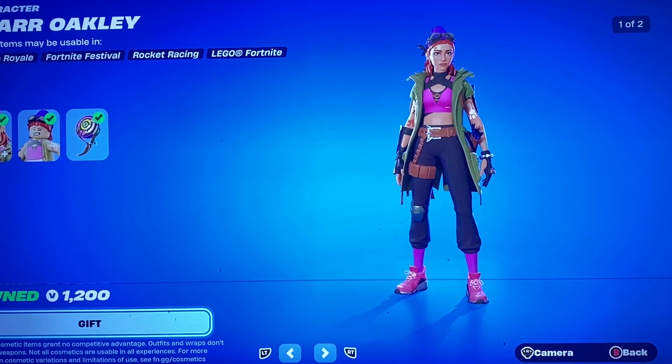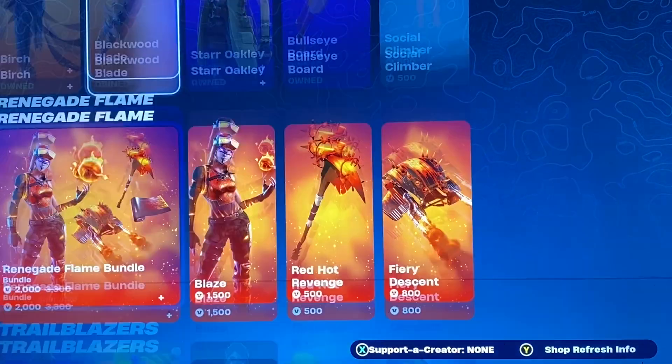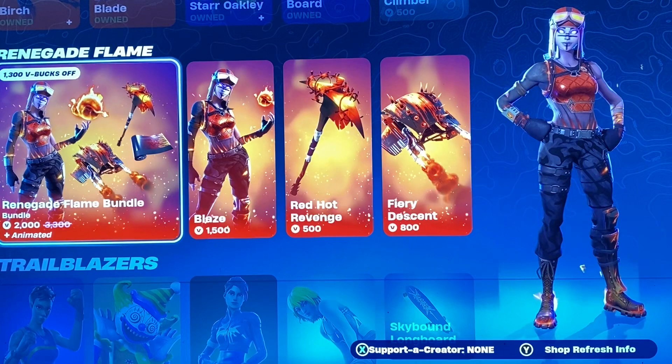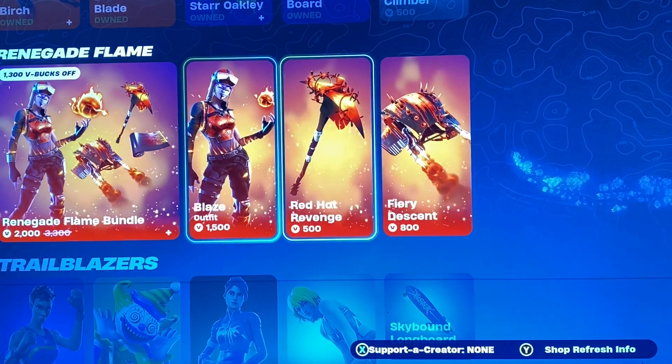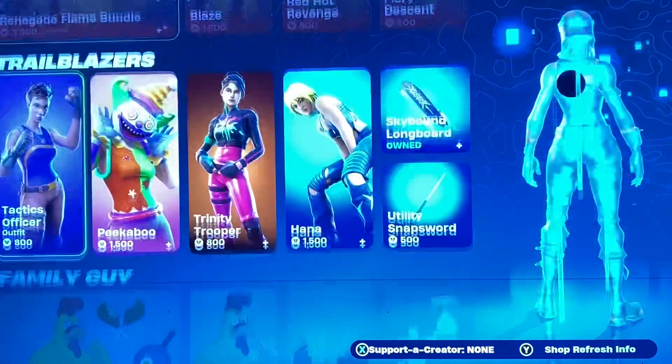Then we got Star Oakley, which is still here, along with her Bullseye Board and the Social Climber. We have the Renegade Flame Bundle — I'm pretty sure we've seen this a bunch of times, but definitely good to see that one back.